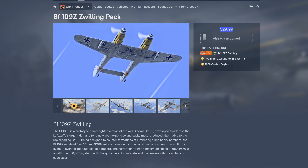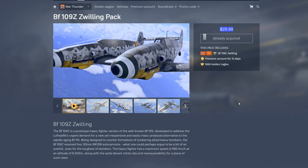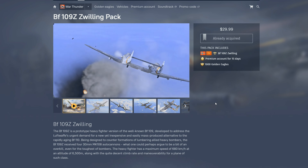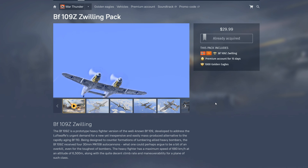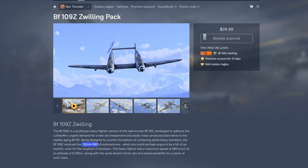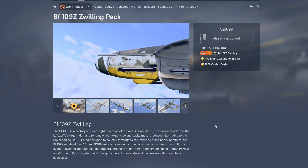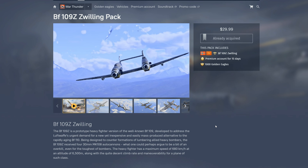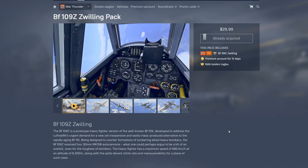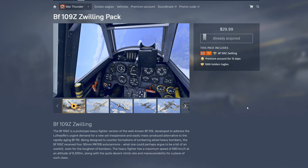Let's talk about what I've really been trying to get to — the Bf 109 Zwilling. The last time this was offered was around the anniversary of the first 109 flight, about two years ago. I bought it then — it was the first thing I bought with real money in the game. At the time I thought it was a stupid purchase, but I've definitely gotten my $30 out of it. It's a 4.7 BR bomber interceptor — basically two 109s strapped together, like the American F-82.